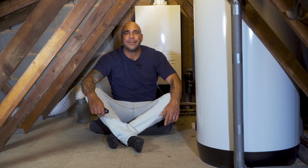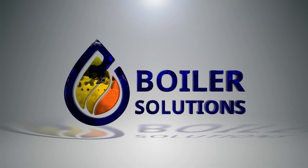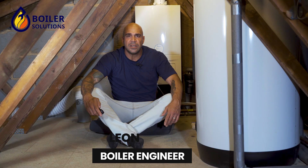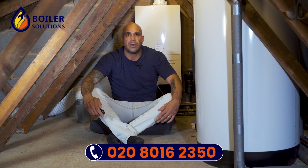Fitting a combi boiler in a loft. Can a combi boiler be fitted in a loft? The simple answer to that question is yes, it can. Combi boilers will give you the option of a vast array of installation ideas and flexibility through their design.